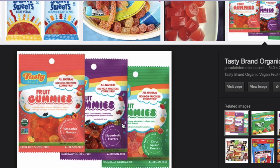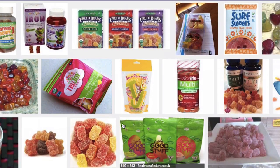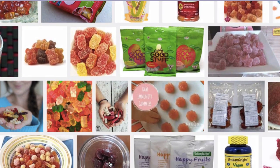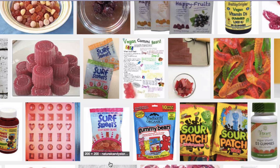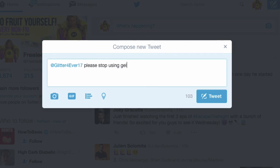They're like fruit-based, super yummy, lots of fruit juice in them, healthy — so much healthier than those other lollies, that is for sure. So definitely check them out, get on to the program, and stop supporting that cruelty and stop ingesting that horrible, horrible stuff. Okay, so that's my video for today.